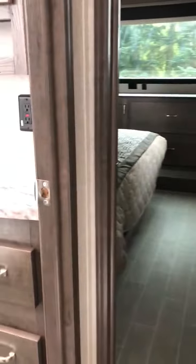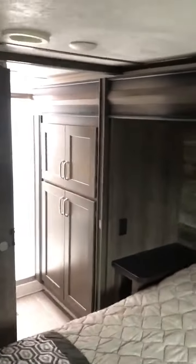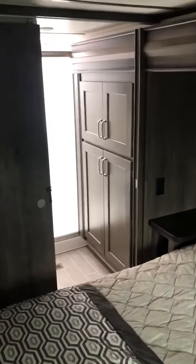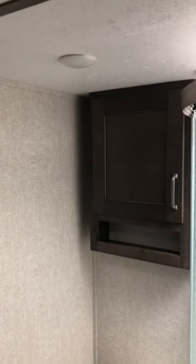I'm going to come upstairs to the master. That enters into the bathroom. The bathroom has a good-sized shower, porcelain toilet, cabinet, sink.